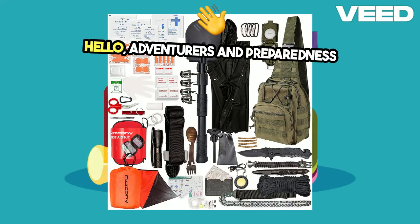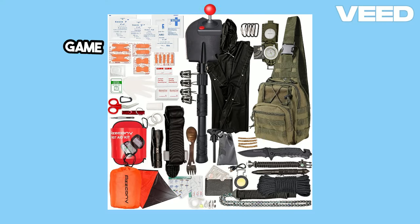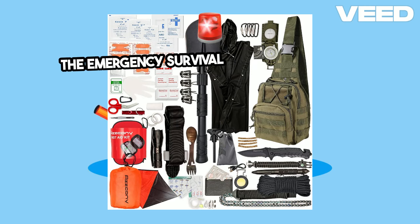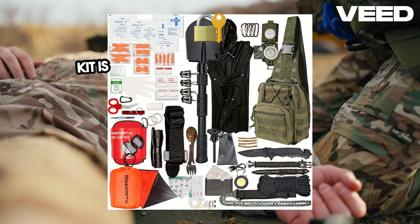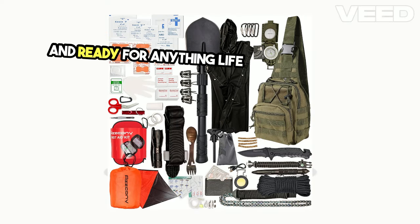Hello adventurers and preparedness enthusiasts! Today, I'm thrilled to introduce you to a game changer in the world of emergency preparedness: the Emergency Survival and First Aid Kit 250PCS Go Bug Out Bag. This all-in-one kit is designed to keep you safe, secure, and ready for anything life throws your way.